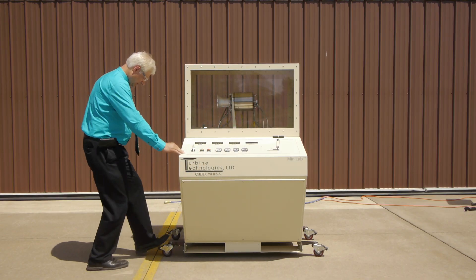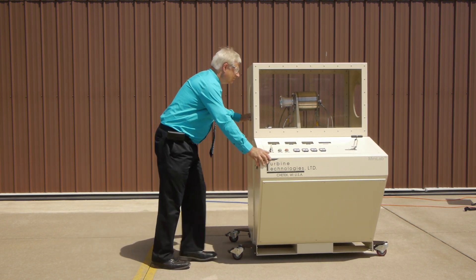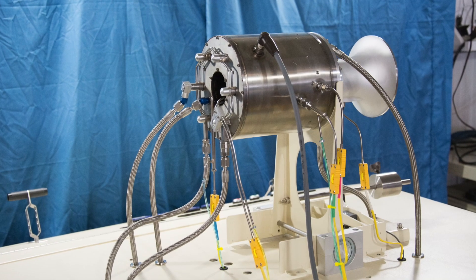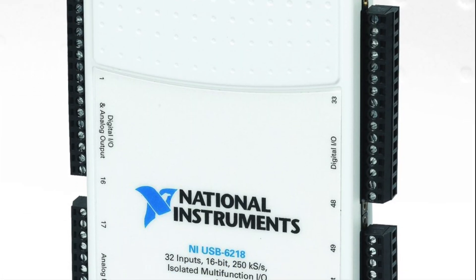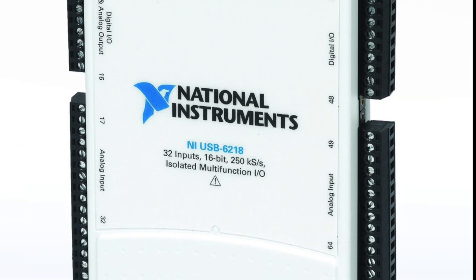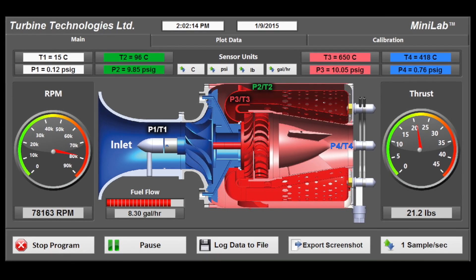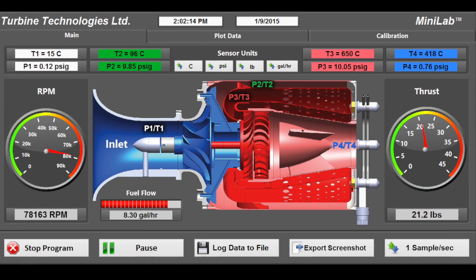The unit is portable and can be easily stored when not needed. To complement the impressive hands-on hardware, Minilab features an extensive sensor suite, National Instruments Data Acquisition System, and LabVIEW Interactive Virtual Instrument Panel, which allows all operational data to be monitored and recorded in real time.